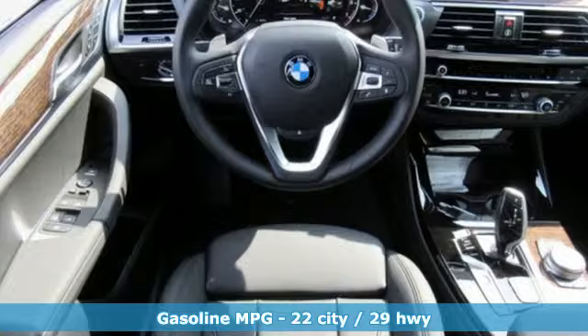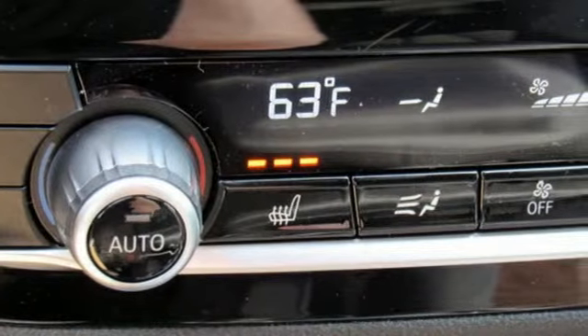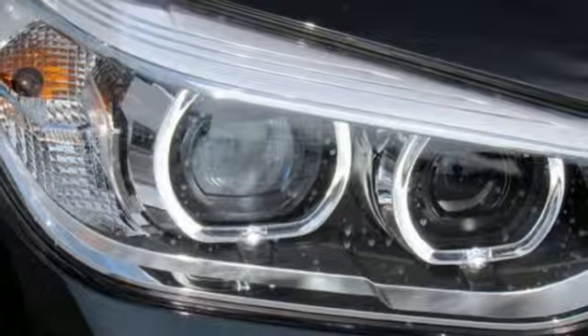External memory control, auto dimming mirrors, dual zone climate control, rear parking sensors, and wireless phone connectivity.